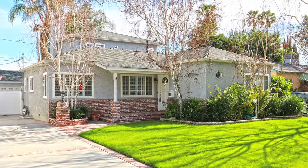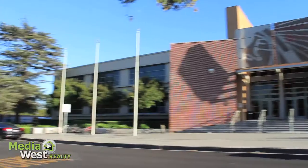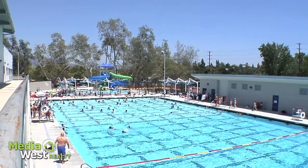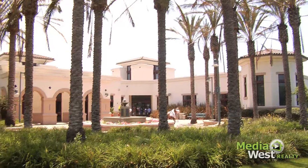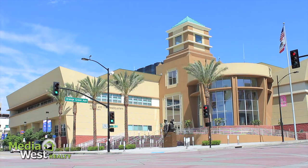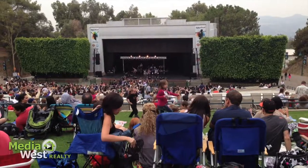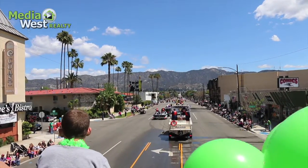320 North Lincoln is located in the heart of Magnolia Park, close to award-winning schools, local eateries, Verdugo Rec Center, and Abraham Lincoln Park, and benefiting from Burbank's well-regarded city services, social events, and community activities.